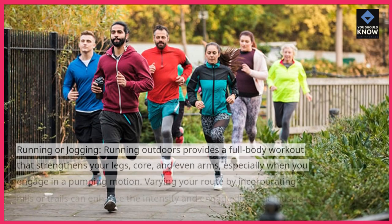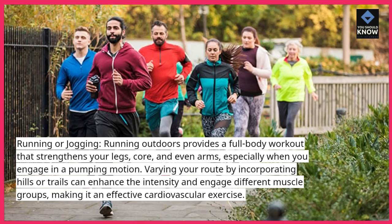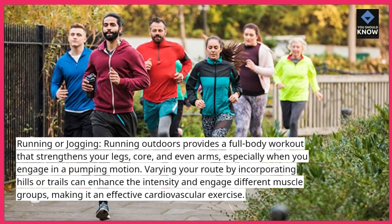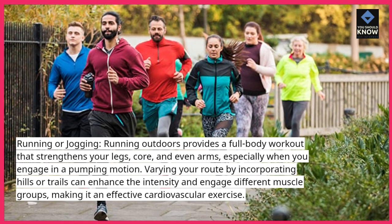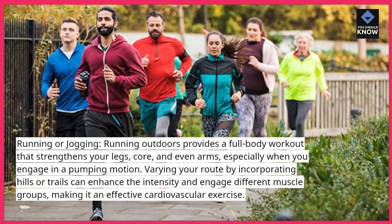Running or jogging. Running outdoors provides a full-body workout that strengthens your legs, core, and even arms, especially when you engage in a pumping motion. Varying your route by incorporating hills or trails can enhance the intensity and engage different muscle groups, making it an effective cardiovascular exercise.